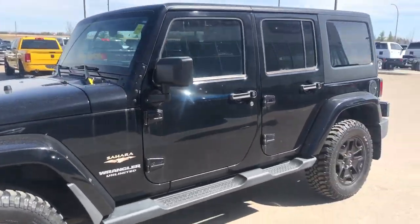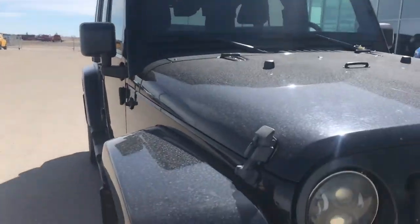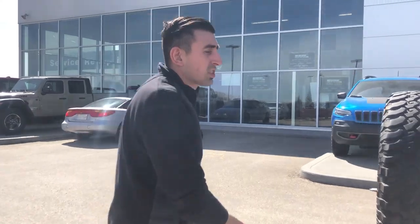Today we've got a 2012 Jeep Wrangler. The nice thing about this one: 3.6L Pentastar, upgraded headlights, the factory Willys wheels, which are the 17-inch all black. This one's just got 150,000 km on it, but checked through the shop very, very well. If you're looking for a Wrangler well under that $25,000 range, give us a call today.